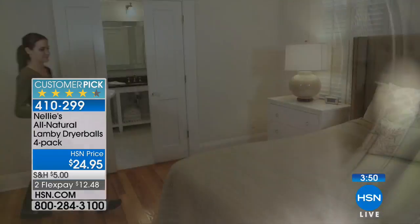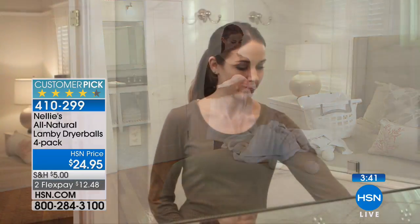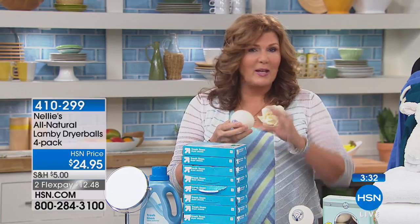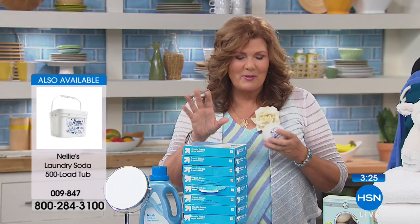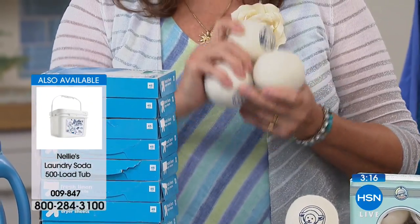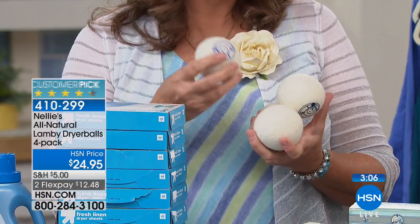Let me introduce our dear friend Terri. She's going to tell us how you can literally throw a dryer ball into your dryer and forget about it — and never spend another dime on all of this stuff. No more buying liquid fabric softeners, no more buying stacks and stacks of dryer sheets. The Lambie balls are guaranteed to last a couple of years. If you keep them away from your golden retriever they will last even longer than that. So you get a four-pack, and you throw all of them into your dryer at the same time. They tumble around inside your dryer, helping to aerate, helping to separate — making your dryer a more efficient appliance.